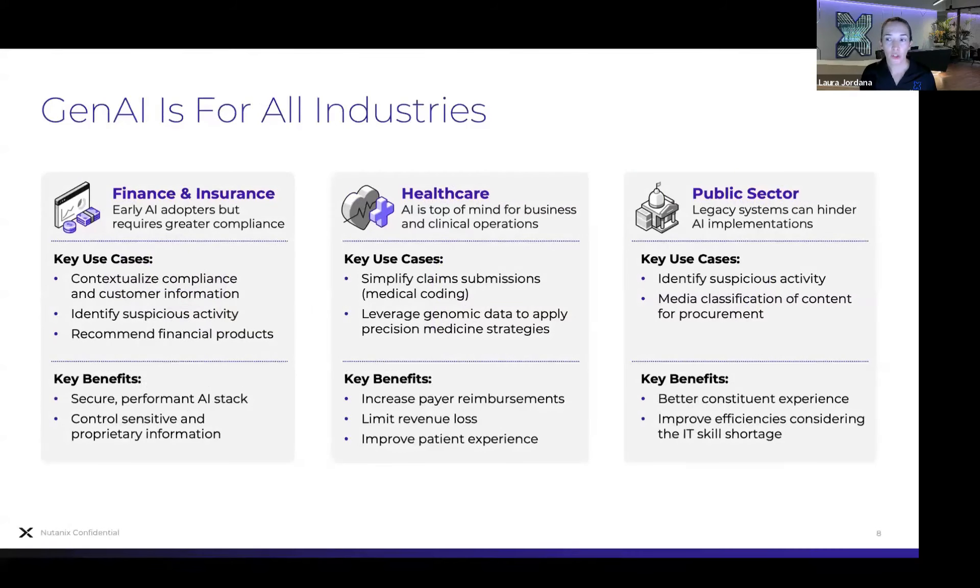Looking at three major verticals: finance has been using discriminative AI for a long time — they were early AI adopters for fraud detection and stock price prediction — and Gen AI can help make these systems even more intelligent and compliant. In healthcare, claims processing is a popular use case for simplifying claims submissions and processing, as well as optimizing diagnostics and precision medical strategies. In the public sector, which can tend to be more legacy, Gen AI can help improve inefficiencies, provide more intelligent fraud detection, and overall provide a better experience for constituents.